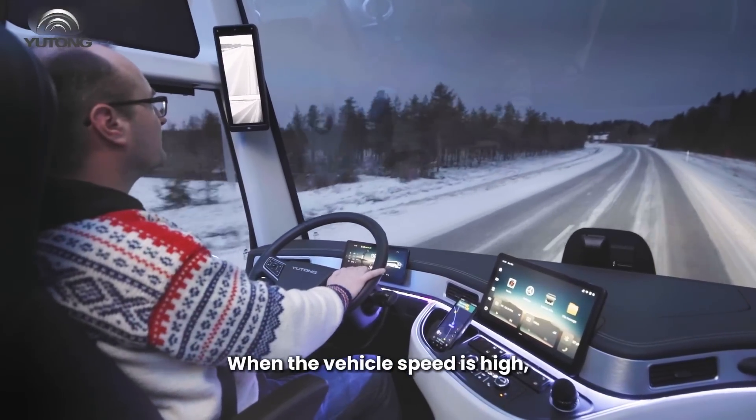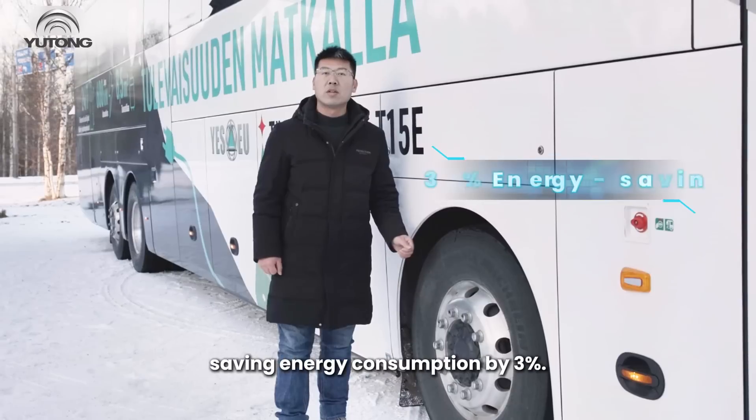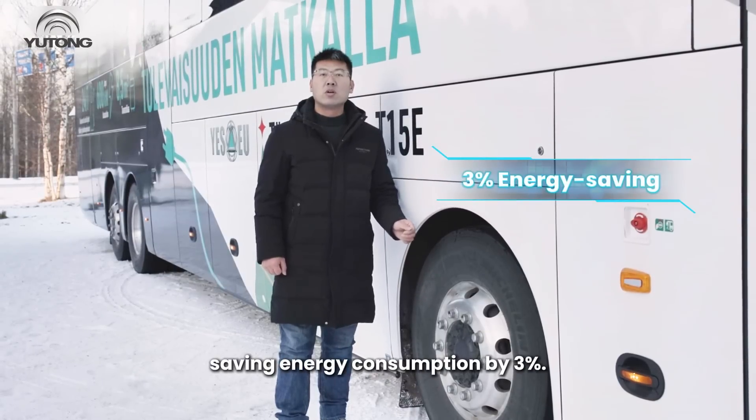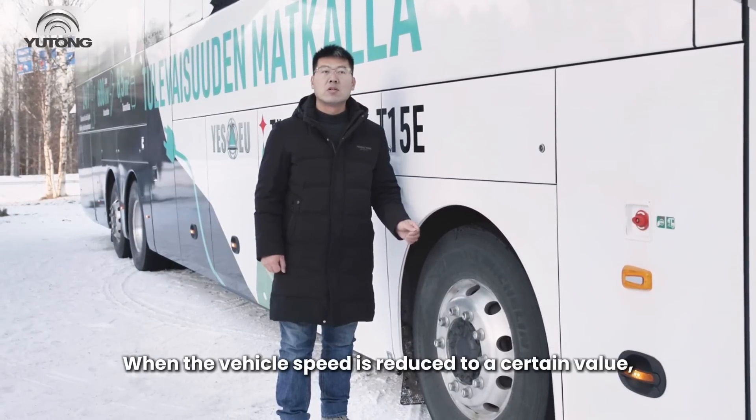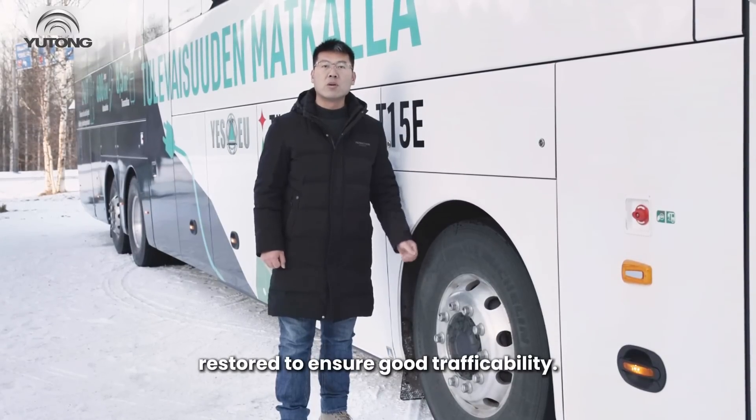When the vehicle speed is high, the vehicle body height will be automatically lowered to reduce air resistance, saving energy consumption by 3%. When the vehicle speed is reduced to a certain value, the vehicle body height will be automatically restored to ensure good trafficability.